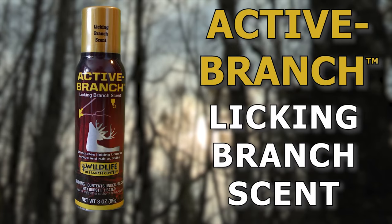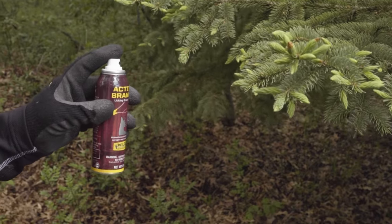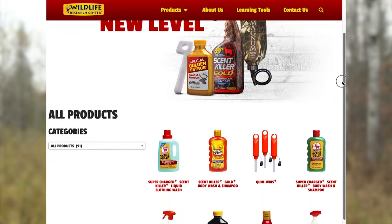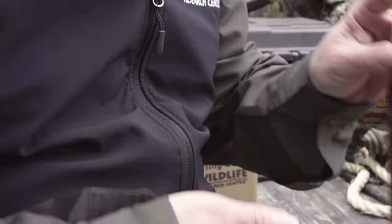Another great product for this year is Active Branch licking branch scent. It's made to stimulate deer activity in your hunting area. You can use it at a buck's natural existing scrape, or if you create a mock scrape you can use it there, or you can use it on rubs as well. Wildlife Research Center has been innovating scent and scent elimination products since 1983 and has always been the leader in all things scrape hunting, and this year is no different with Active Branch.